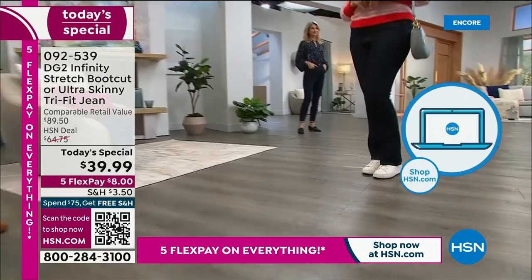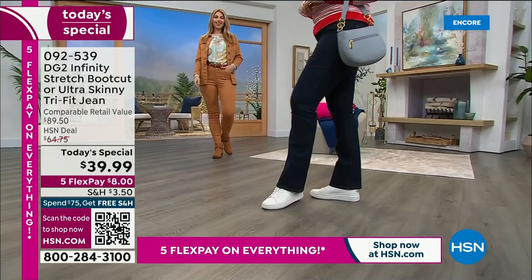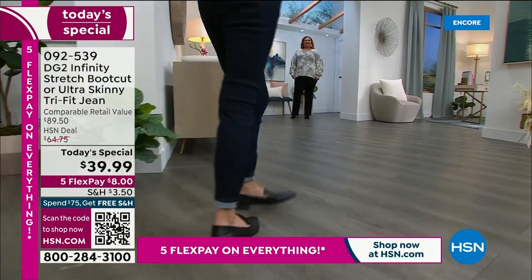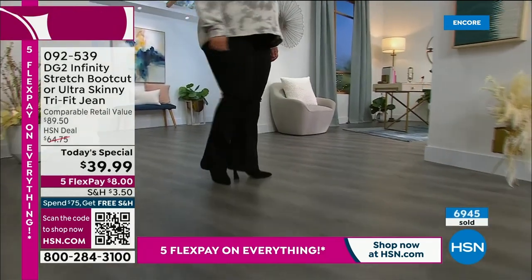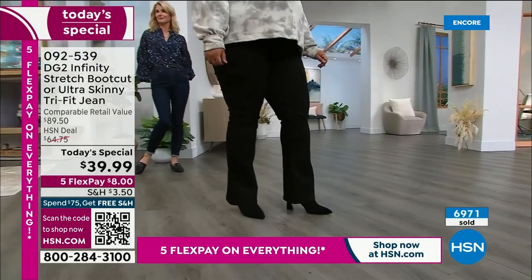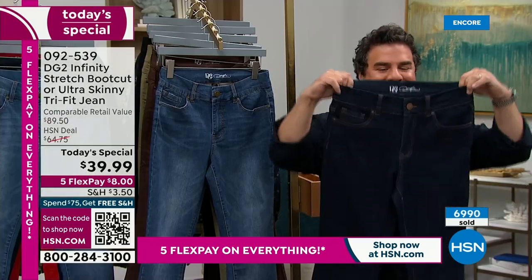Both silhouettes are available — ultra skinny or boot cut. Pick your size, your color, then your inseam. It's almost like having custom made jeans. I remember a pair I fell in love with at a department store — I spent $200 on them, then had to spend $39.99 getting them altered. At DG2, we believe you can have a pair of jeans that understands your body, that doesn't judge you, that is a body-positive buying experience. Infinity stretch is a revolution in denim.